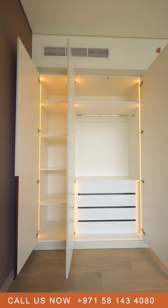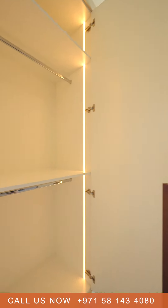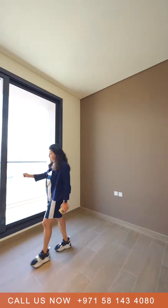The best part is it has LED lights inside the wardrobes, which will be really handy for daily use. There's also a partition, so the hanger space is used in a very optimized way. And it also comes with a second balcony.